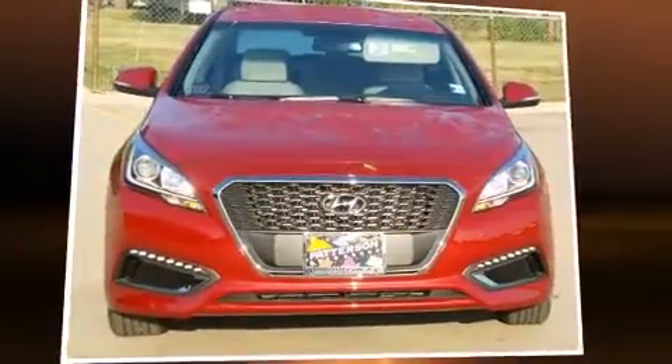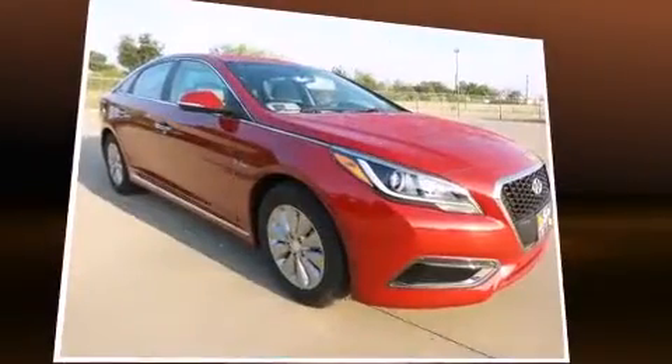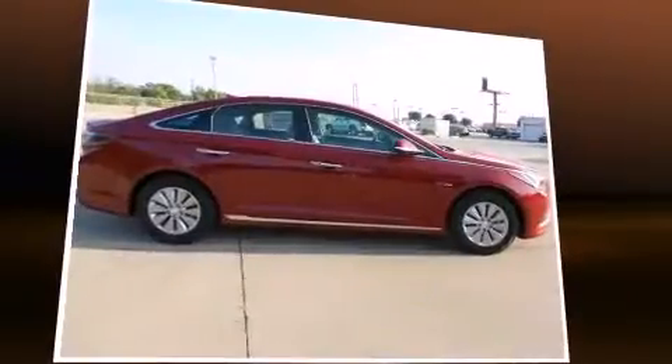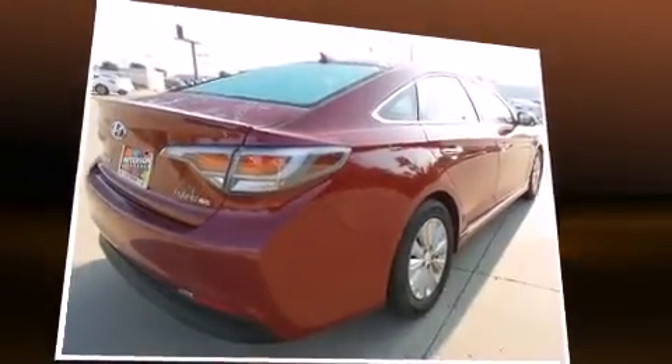The 2016 Hyundai Sonata Hybrid — this four-door, five-passenger sedan is ready to drive off the showroom floor. Smooth gear shifts are achieved thanks to the two-liter four-cylinder engine, and for added security, dynamic stability control supplements the drivetrain.